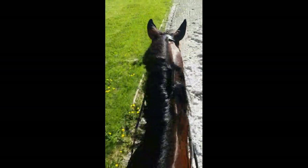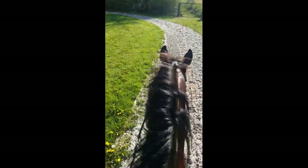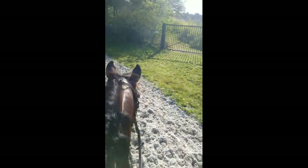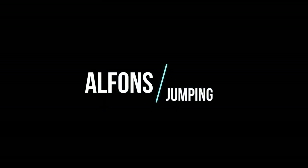Hello everybody, this is 'One Day With Us' and today we're going to present our horse, who is 13 years old and has been with us since August 19. We're still getting to know him, so every day we learn a bit more about his preferences and character. Today we're going to show you his jumping training — hope you all enjoy.